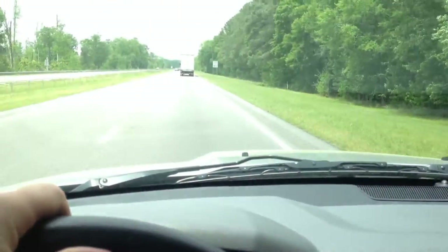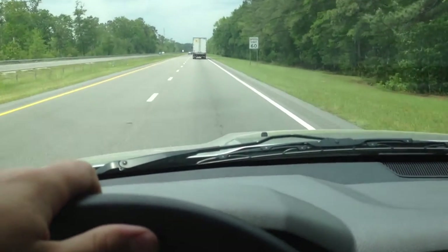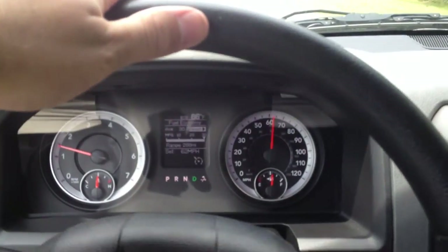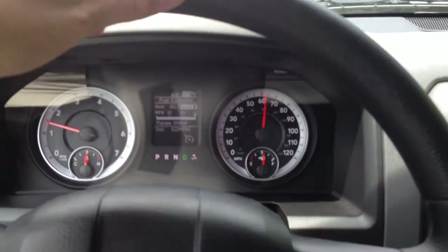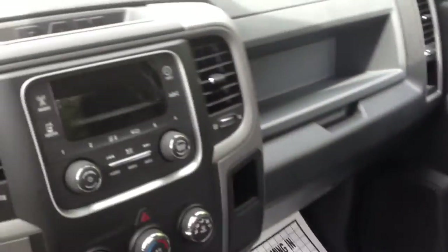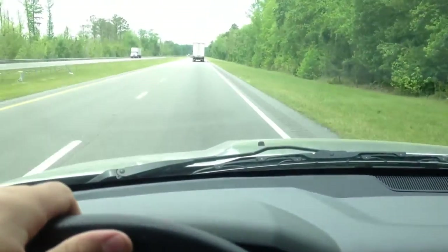Hey, this is Mike. I'm out on the highway on a pretty much level surface. I'm in a 2013 Ram 1500 with the V6 and the 8-speed transmission. There's plenty of room in here and it's a smooth, quiet ride.